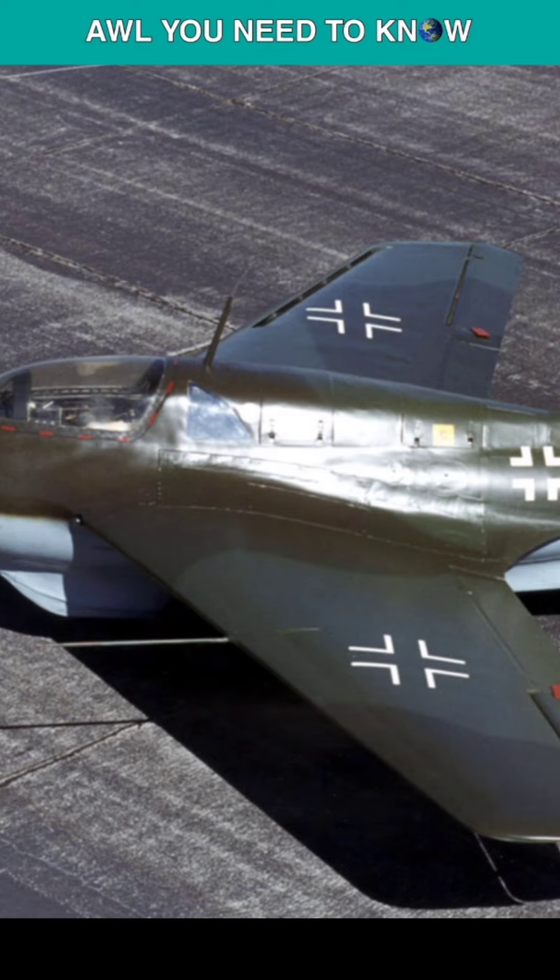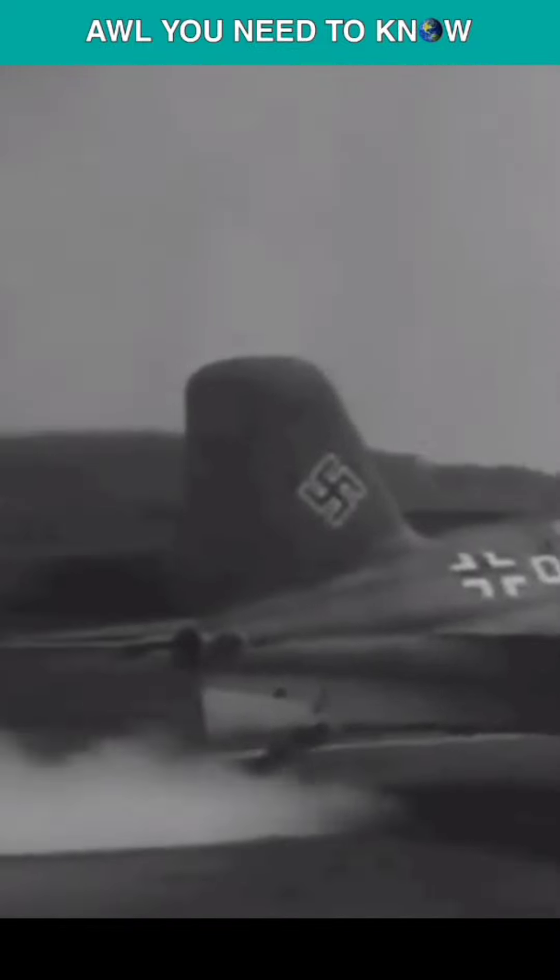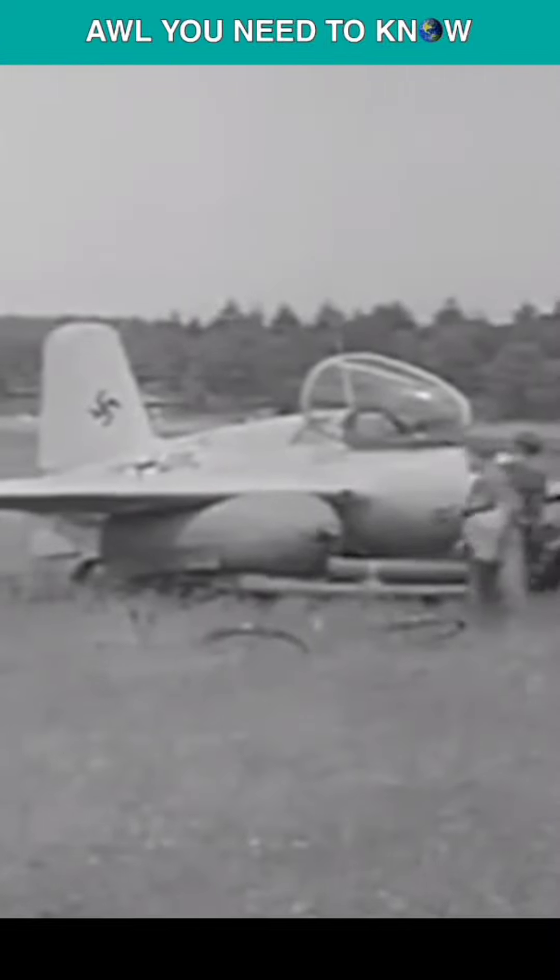Despite not being a jet fighter, the Me-163 was innovative. The designers installed a Walter HWK-109 rocket motor in the Comet, as the jet engine was years away. It failed despite being the fastest airplane over Europe in the last 9 months of the Second World War. Being expensive, unsafe, and difficult to fly, it failed to protect Germany from the Allies' near constant bombardment.